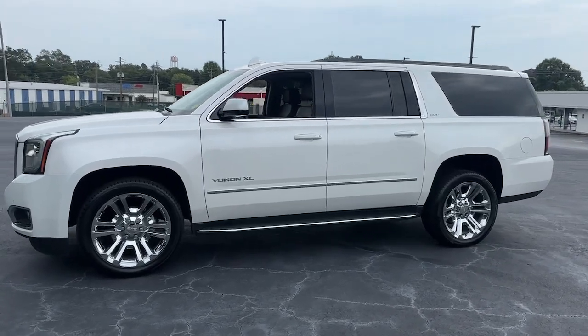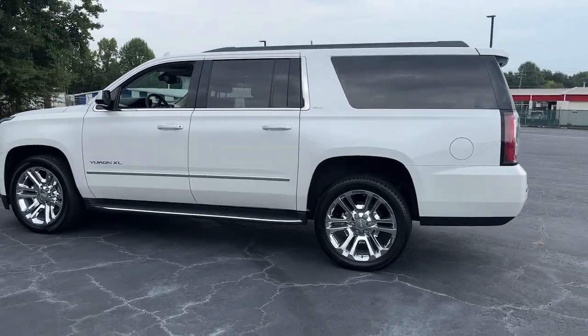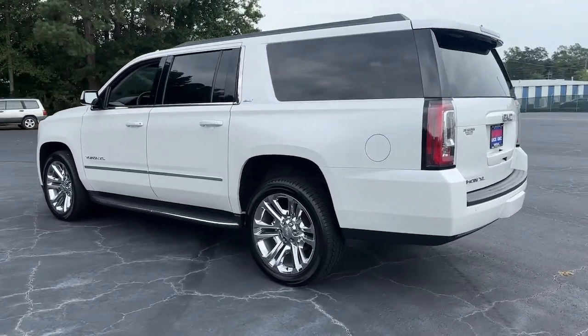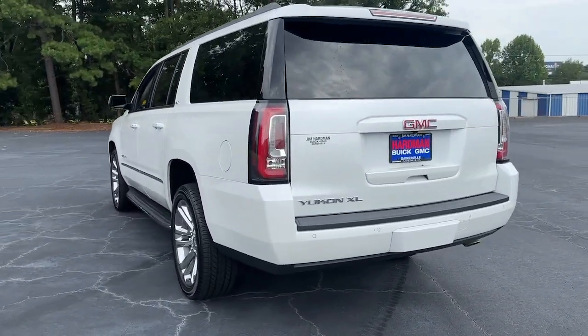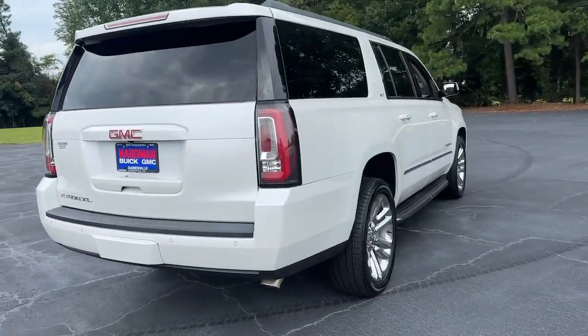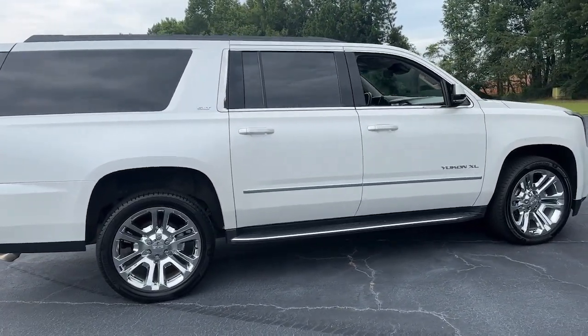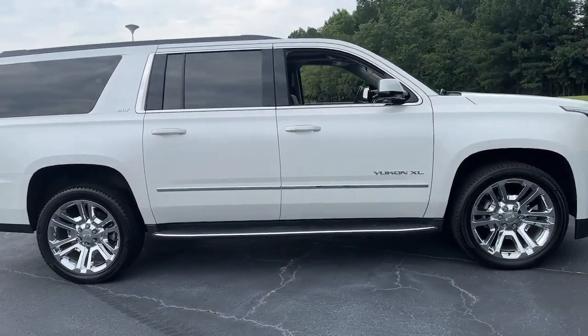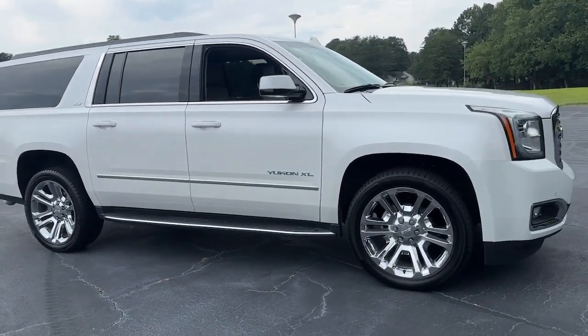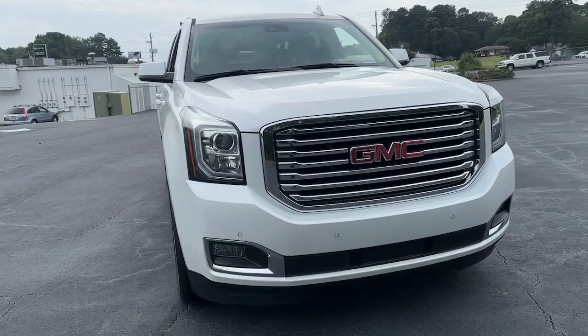Go home happy with the 2019 GMC Yukon XL. This vehicle is an outstanding buy with fewer than 150,000 miles on the odometer. Take a closer look at this extraordinary GMC Yukon XL, the ultra-spacious, ultra-capable three-row SUV. Its extended wheelbase and brawny towing capacity make this your go-to vehicle for family adventuring.